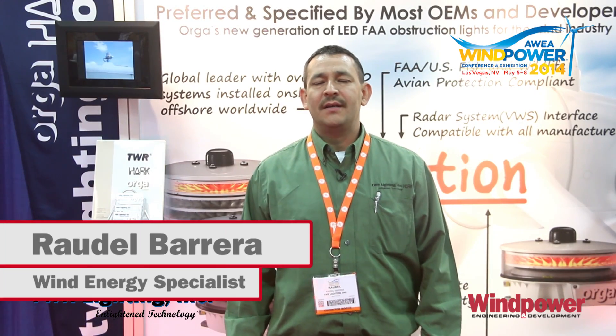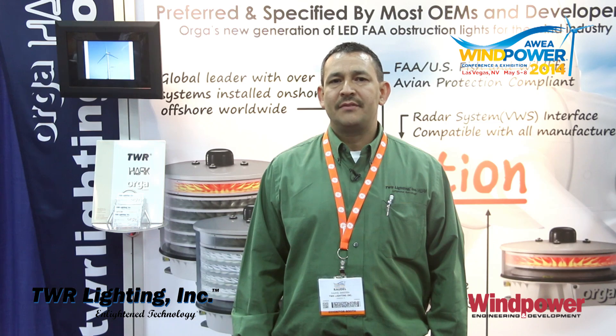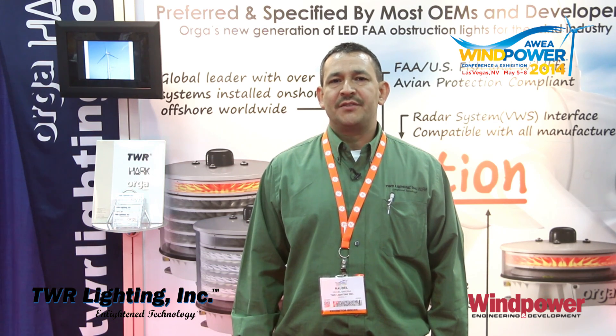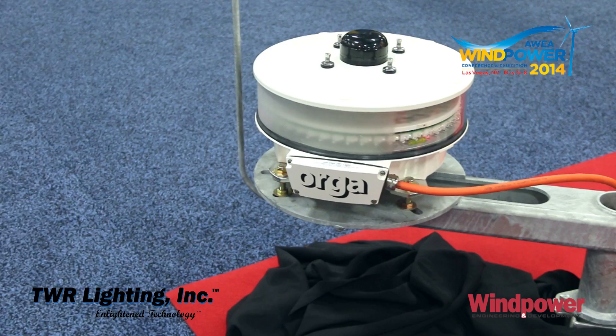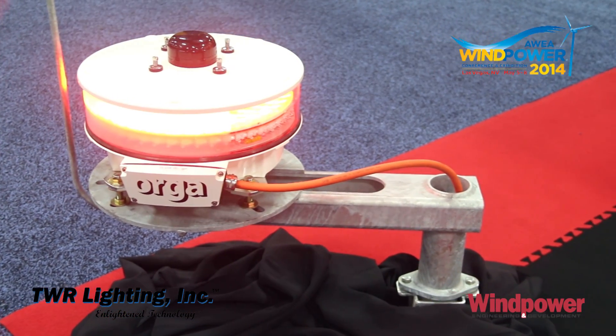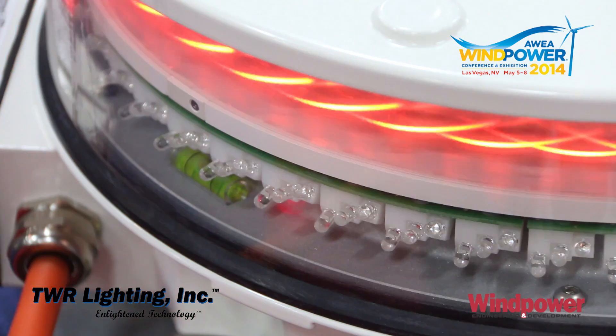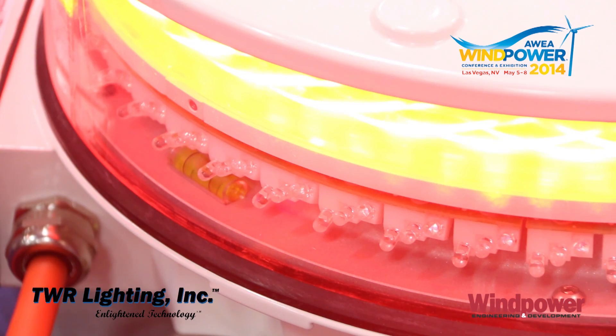Hello, my name is Rodel Barrera and I am the wind energy specialist for TWR Lighting. Today I'd like to give you a presentation of one of our latest products. It's an L450 864 GIR Beacon. It incorporates both regular L864 LEDs as well as infrared LEDs.